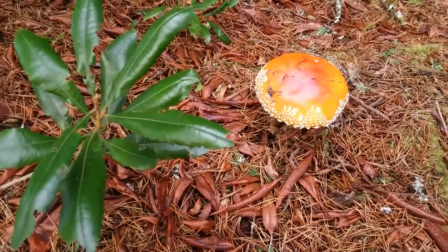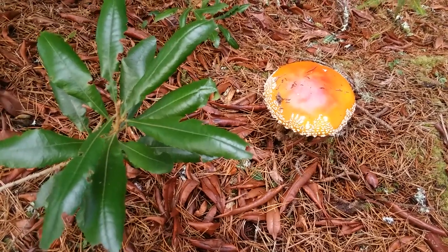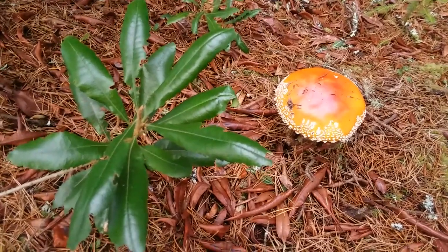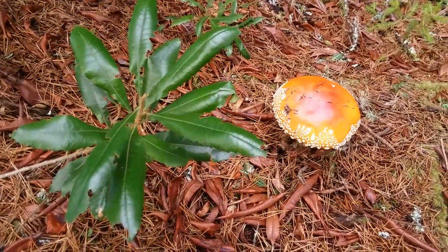Greetings! Just here in the Talawa Dunes State Park taking in some of the other part of the environment here — not the dunes but the lush damp forest, full of mushrooms like this don't-touch Amanita.